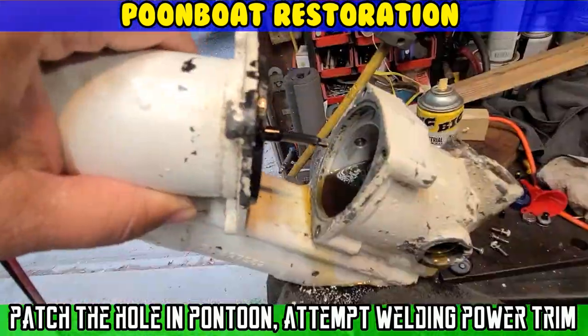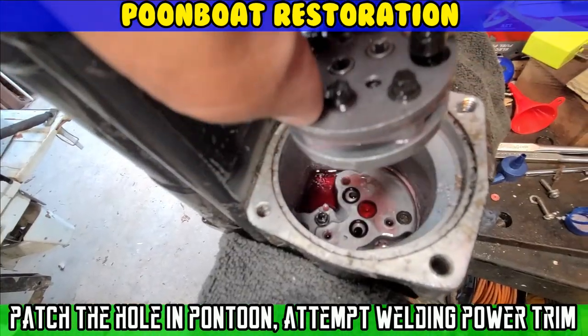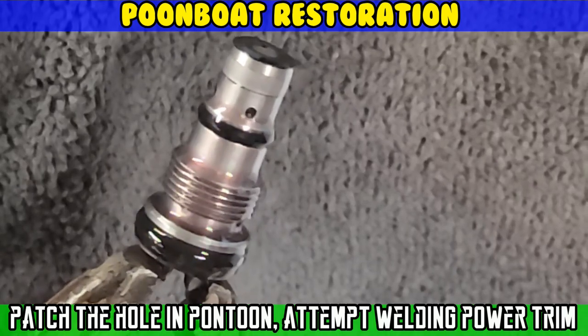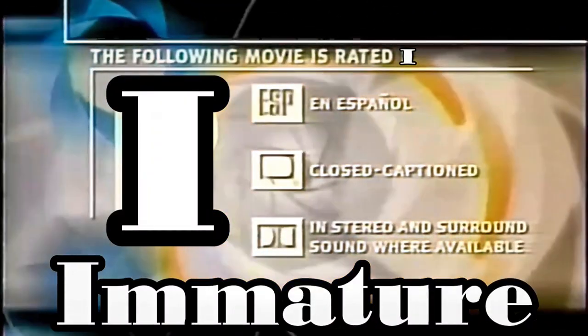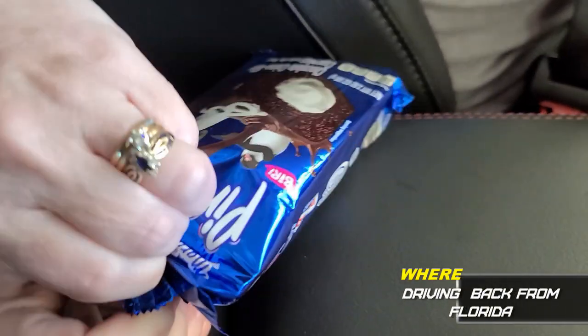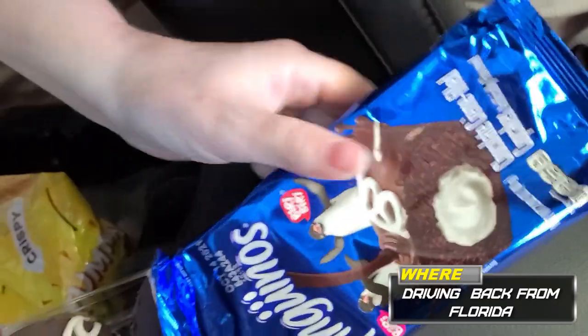On today's episode of Moto Cheese, let me try these Penguinos — a Spanish snack. They kind of look like cupcakes. It tastes like cupcakes. Not bad.